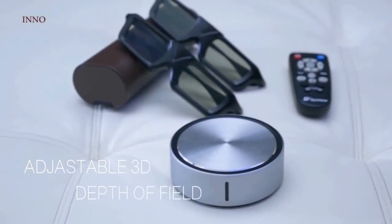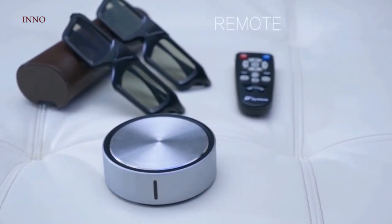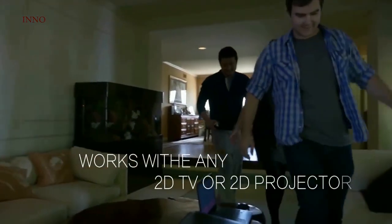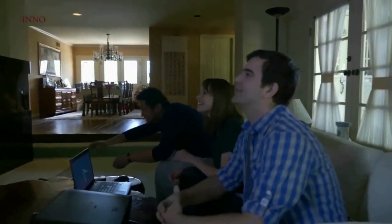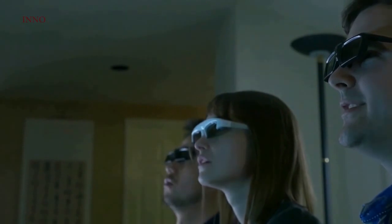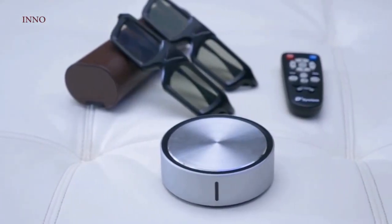This innovative technology allows you to adjust the 3D depth of field using the included remote control. With the Qingyun 3D image converter box, any traditional 2D TV or 2D projector can display 3D images — the image source and display device no longer need to be tied together with an expensive 3D TV or projector. You don't even need special 3D content. Enjoy your favorite classic films in 3D, play any video games in 3D, or even connect your smartphone or laptop using HDMI. Qingyun 3D brings affordable 3D to you.